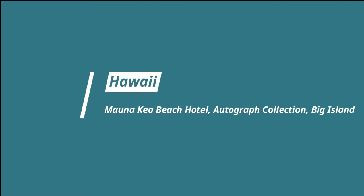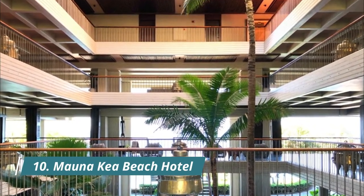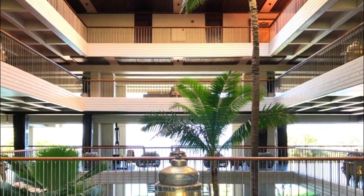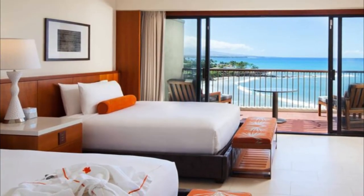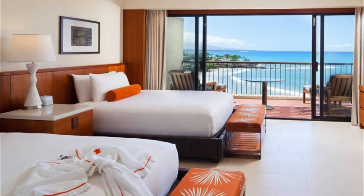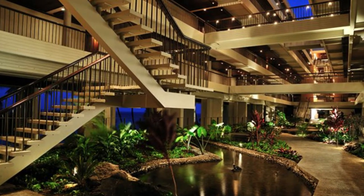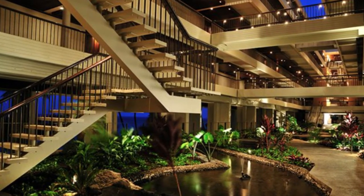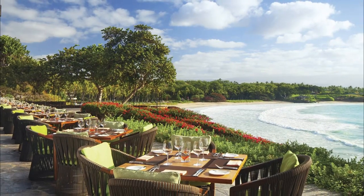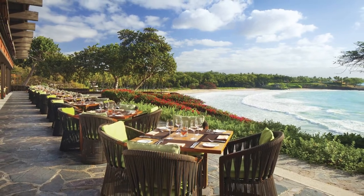Number ten: Mauna Kea Beach Hotel, Autograph Collection, Big Island. Last year marked the 50th anniversary of this Big Island mainstay, known for its extensive private collection of Polynesian, Oceanic, and Asian art, as well as its championship golf course and 11-court tennis club. To celebrate, the property underwent an $8 million refresh that saw a complete overhaul of the beloved copper bar, as well as the addition of a new ballroom — a wedding planner's dream with floor-to-ceiling views of Kauna'oa Bay.